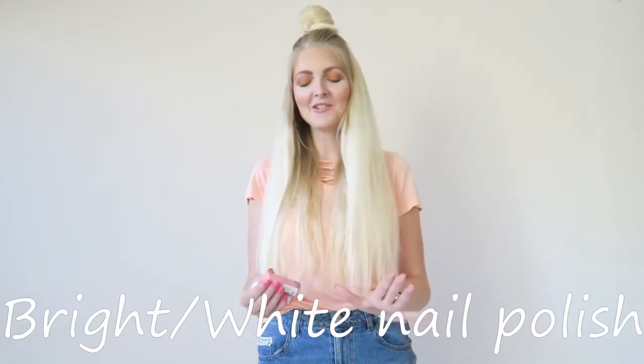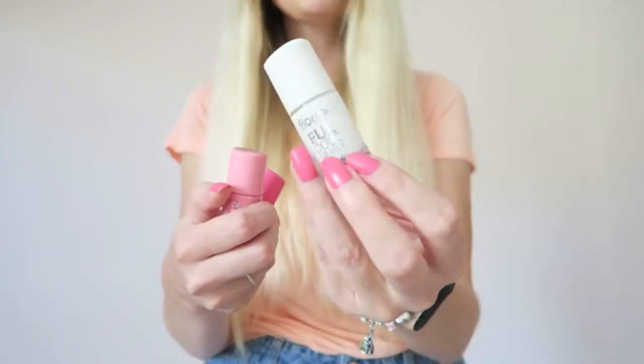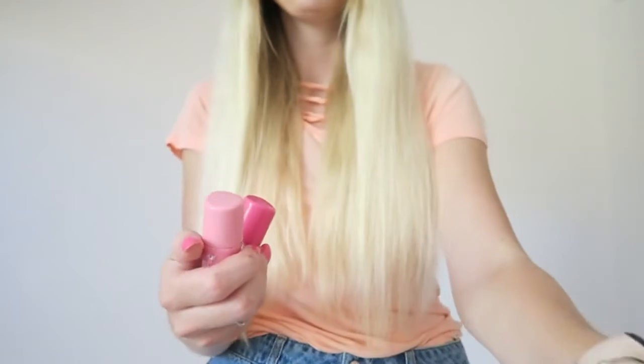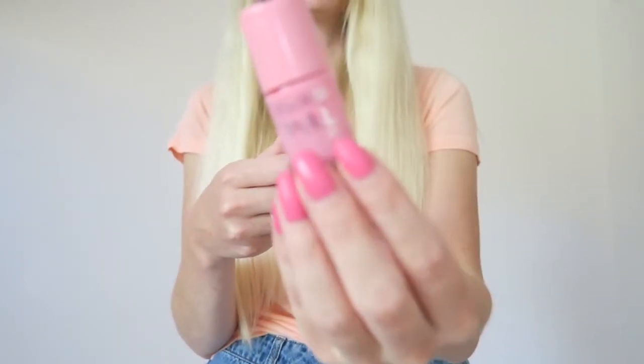Now for beauty-related things. I always love to paint my nails and experiment with different colors — I love bright nails in the summer, but also white. These are three colors I really enjoy wearing, all from Flormar, from their Full Color range. The white one is called Over the Alps — white nail polish is great for both winter and summer. I also really love this light pink one; pastel colors are always great for the summer. It's called Bubblegum — such a great color.